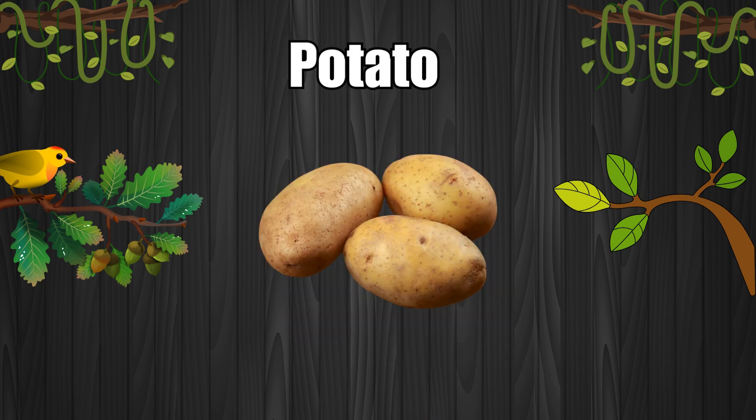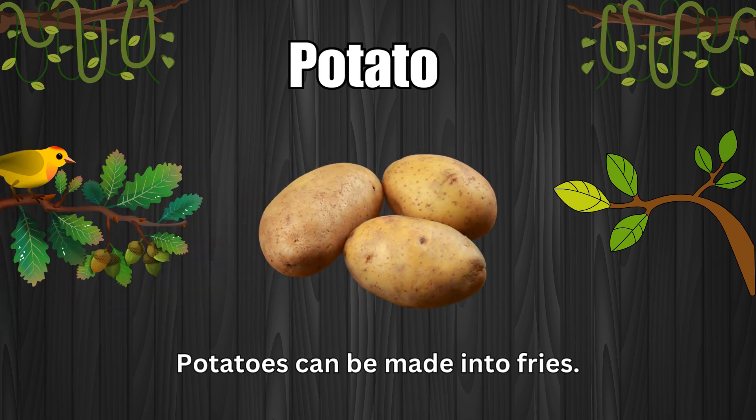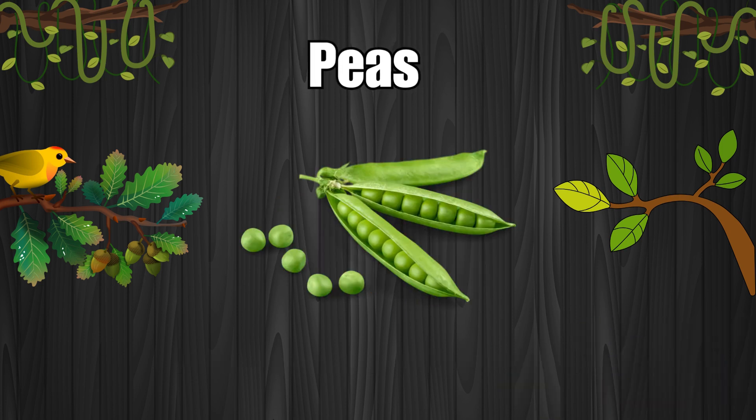Potato. Potatoes can be made into fries. Peas. Peas are small and green.